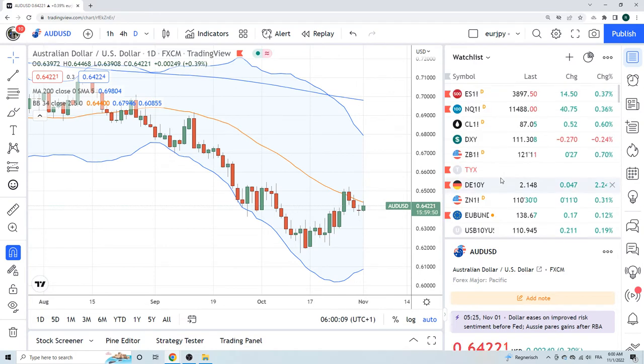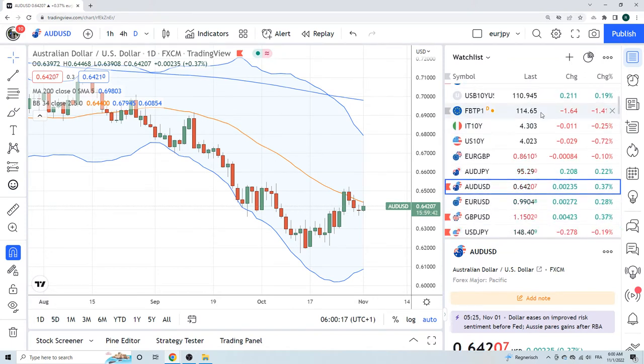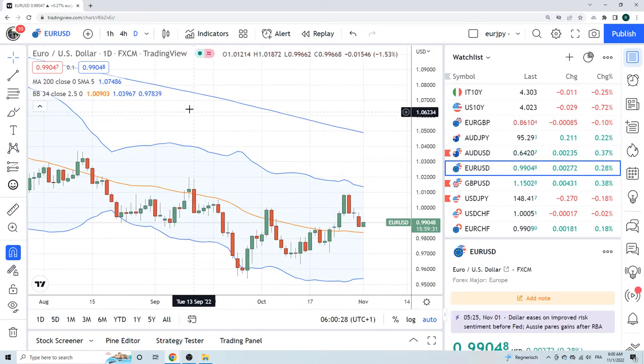Equities are higher today — they're also thinking probably the same thing: are we in neutral? Have we arrived at neutral in rates? Italy's at 4.30, US at 4.02. Euro is just kind of following Aussie around basically, not doing too much so far today.